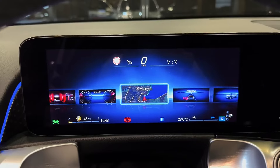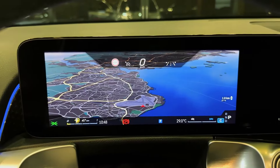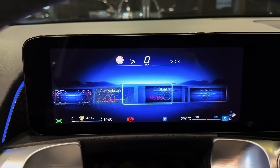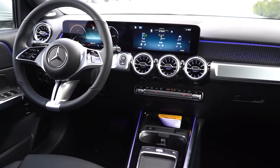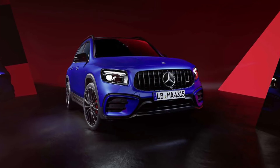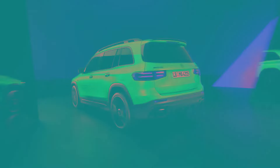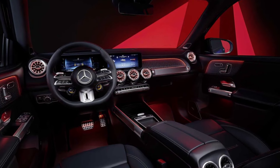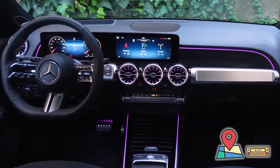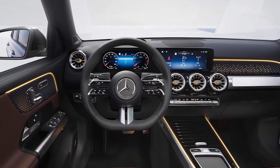The 2025 Mercedes-Benz GLB is a compact luxury SUV that fits in Mercedes' lineup right next to the GLA, its smallest SUV. They have the same powertrain and very similar interiors. But while the GLA has a sleeker profile and a more coupe-like rear roof, the GLB is boxy, with an upright shape and a few more inches of length, giving it additional cargo space and a layout that can accommodate an optional third row of seating. The GLB received several significant updates last year, so the 2025 GLB carries over without any big changes.